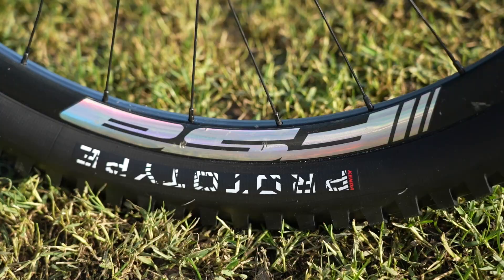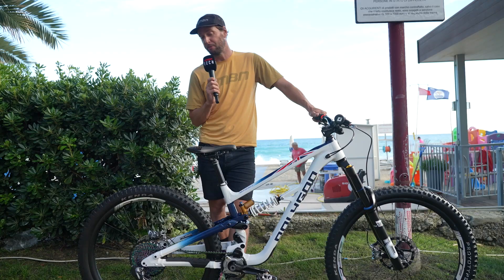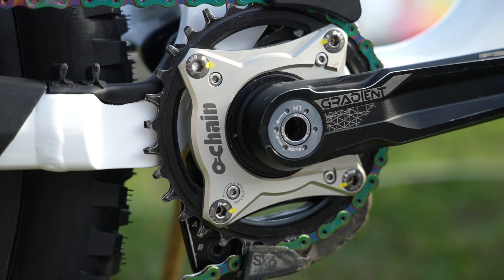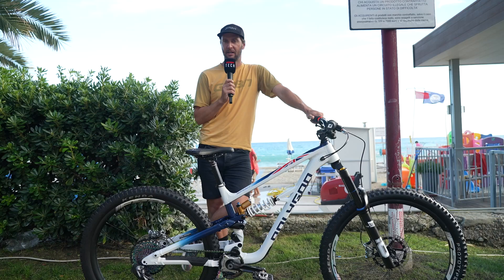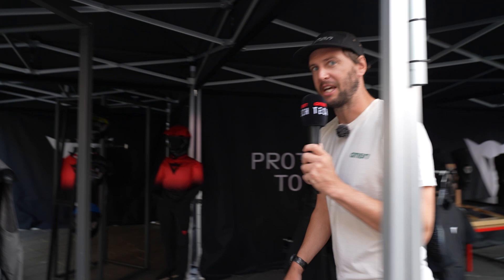A couple more bits of tech I've noticed: some prototype Kenda tires laced onto those FSA grid wheels. Not too sure on the tech behind them - it could be a different compound or a different tread pattern. We'll have to find out more as time develops. There's also an O-chain down on there. Whether this is to help the suspension work a little bit better, I'm not sure, but it's interesting - more and more riders are running O-chains, I think just to negate any pedal kickback and get that suspension working as smooth as possible. Great bike and really interesting to look at.